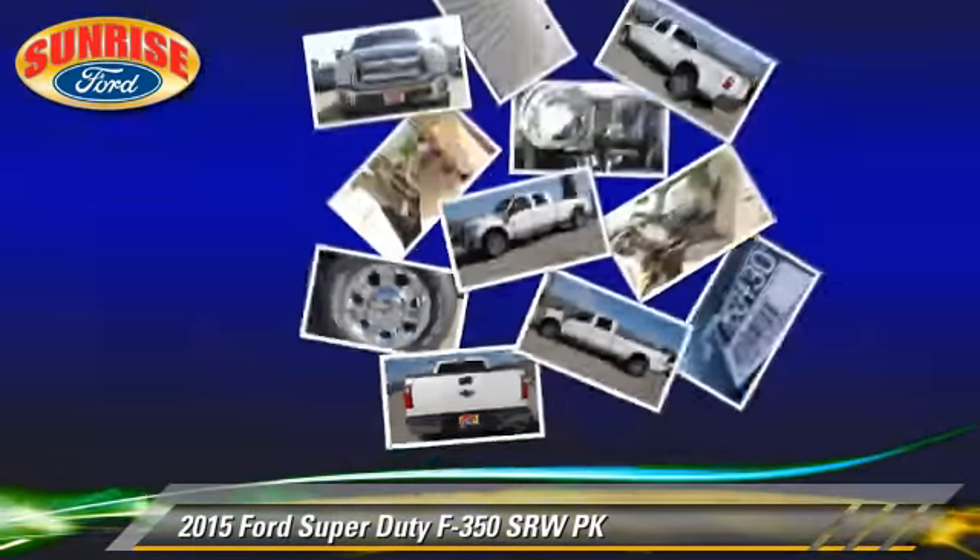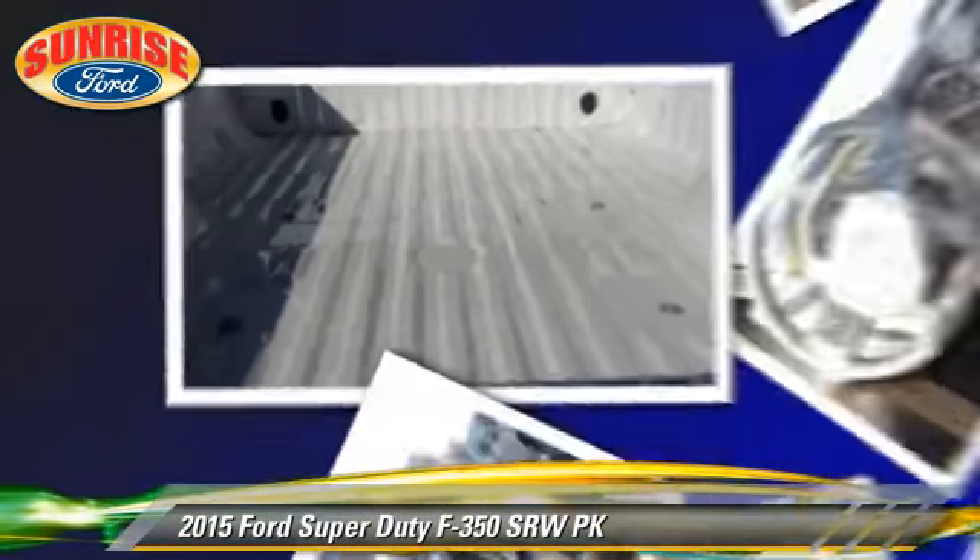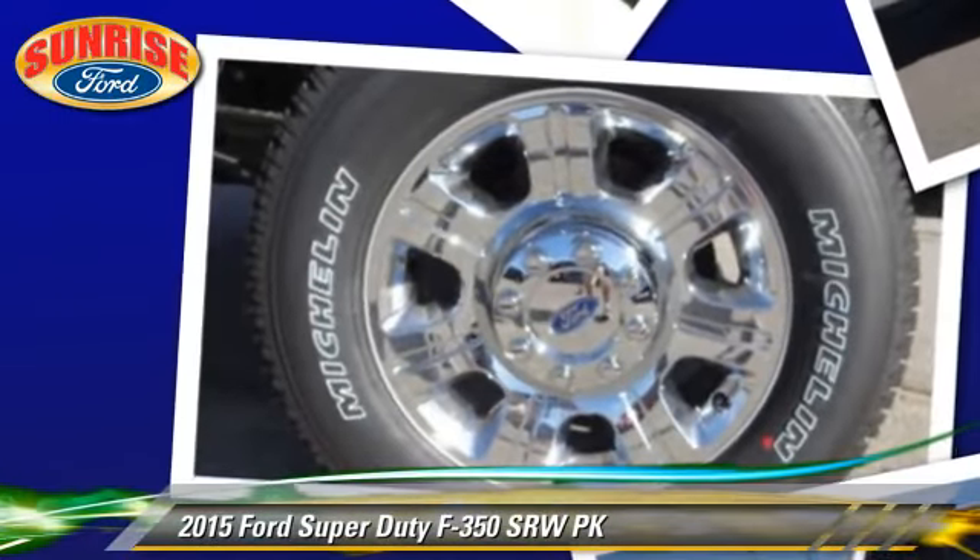Safety features include fog lights, traction control, and stability control. Comfort and convenience features include keyless entry and leather seats.